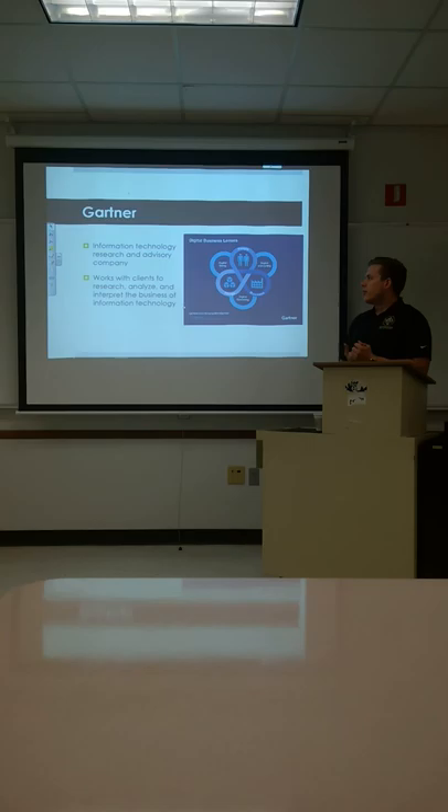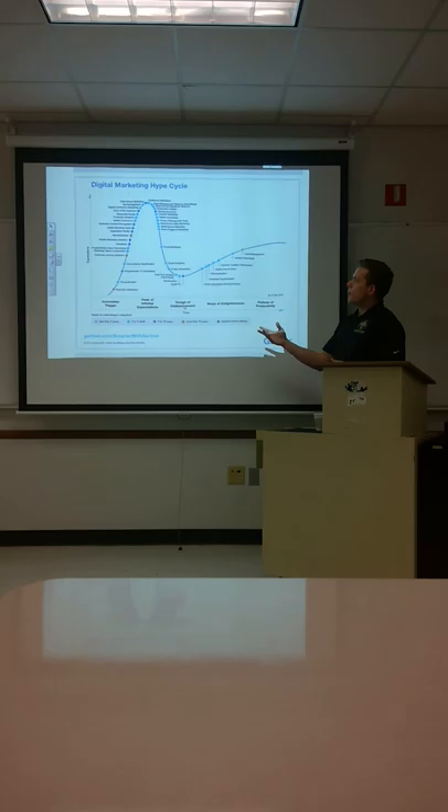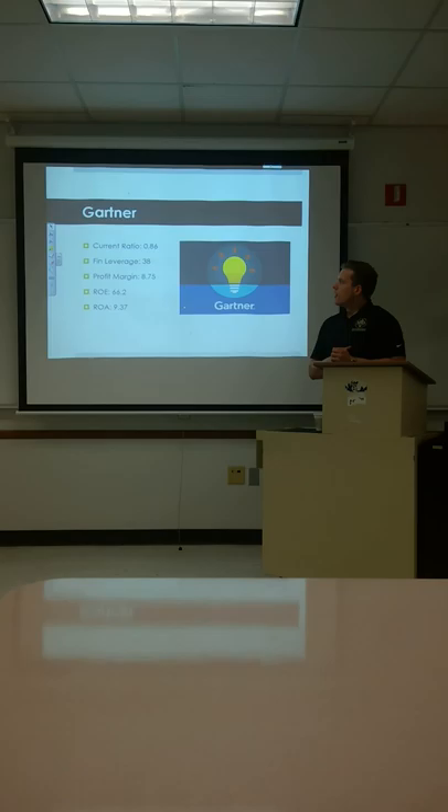Finally, we're going to look at Gartner. They're an information technology research and advisory company — they work with clients to research, analyze, and interpret the business of information technology. Here's a sample of their work called the digital marketing hype cycle. Gartner's current ratio is just below one, not a lot of cash on hand, and their financial leverage is through the roof at 38.